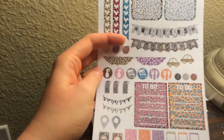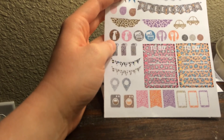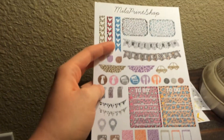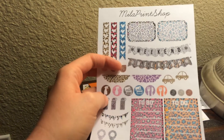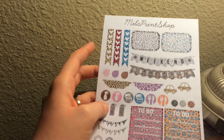And the last sampler set I got was this leopard print set. I was hesitant on this — the first order I placed, I saw this and passed it up because I wasn't sure what it was going to look like. It's really hard to see the details online. But when I got this, I'm impressed. I really like this and I will definitely be using it.